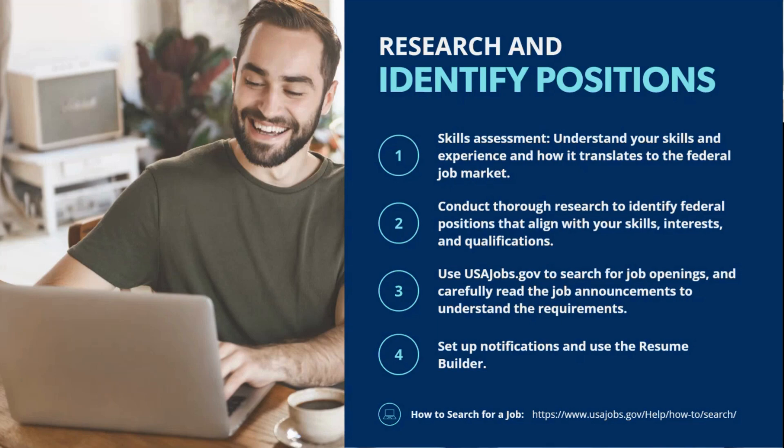A couple of other useful resources include MyNextMove.org and MyNextMove.org for Veterans. These can help explore career options and generate ideas for job titles you might not have thought of, helping expand your job search. The veterans-specific resource allows veterans to input their MOS code to receive tailored suggestions based on their skills and experience. I'll drop links to all of these resources at the end of today's presentation.